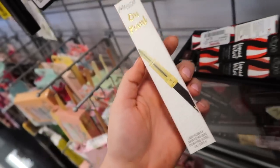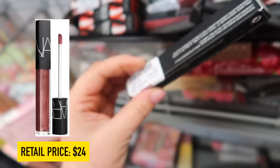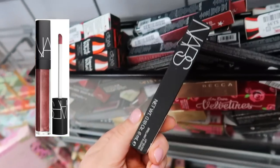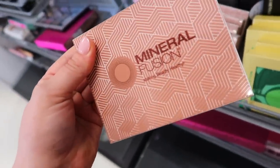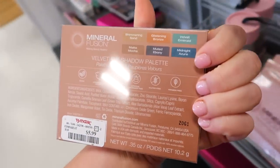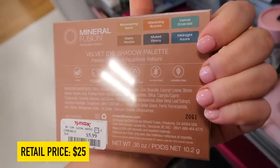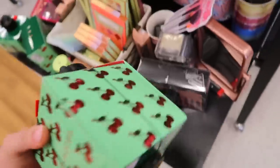I did find another NARS lip gloss called Risky Business for $7.99. They also have a bunch of palettes from the brand Mineral Fusion — I've never heard of this before but they seriously have a bunch of them. It's kind of a neutral palette with some blues, called the Velvet Eyeshadow Palette, for $5.99.